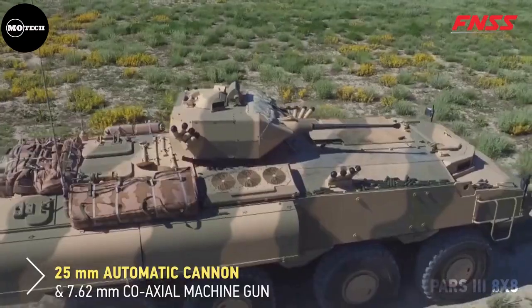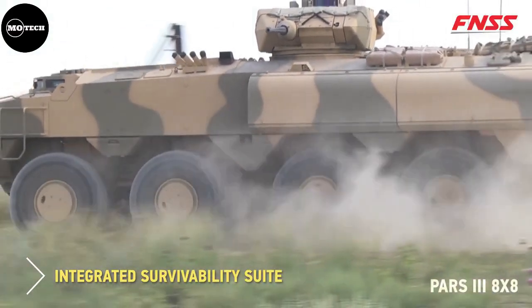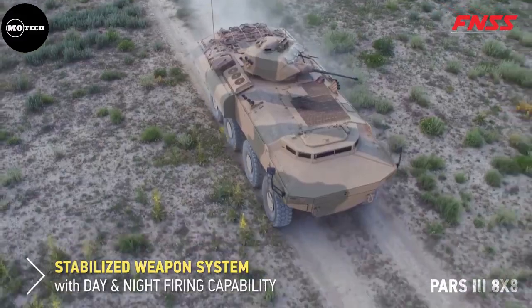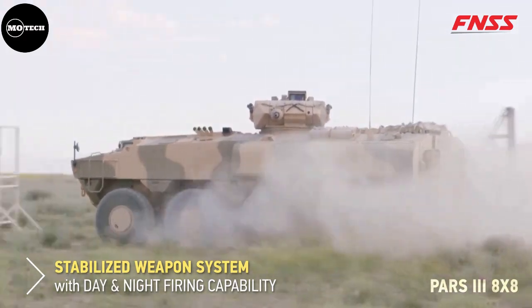The PARS 8x8 is also capable of negotiating a 60% vertical and 30% horizontal gradient, climbing vertical obstacles of up to 70 centimeters, and crossing 200 centimeter wide trenches.